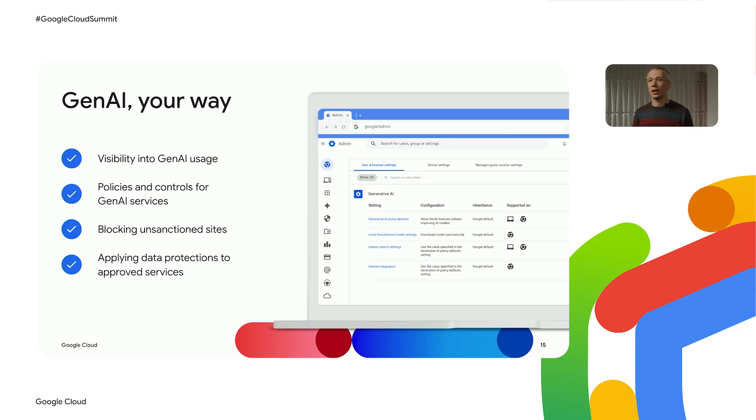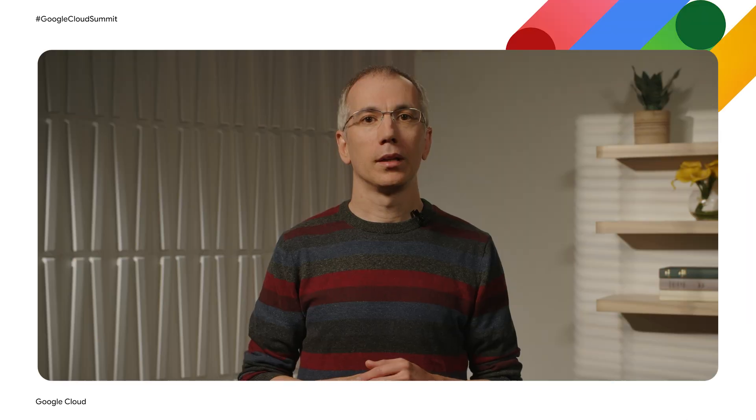These tools span visibility into GenAI usage, policies and control for Chrome's own GenAI-based services, the ability to block sites, and the ability to apply fine-grained data controls to help businesses keep on top of their data. Now let's switch our focus away from securing AI to some AI capabilities that are built directly into Chrome.